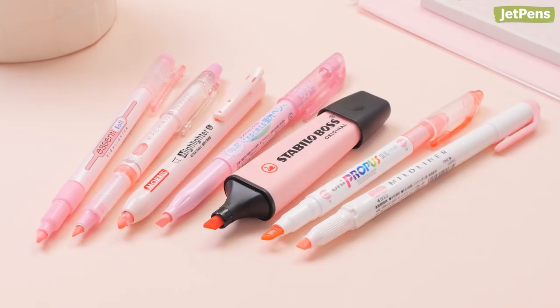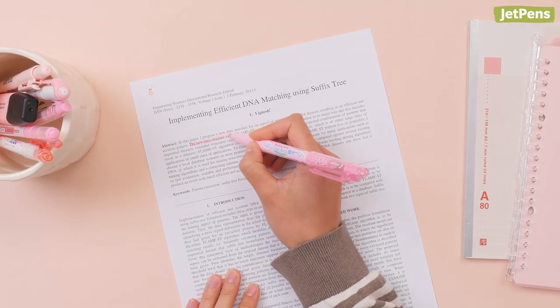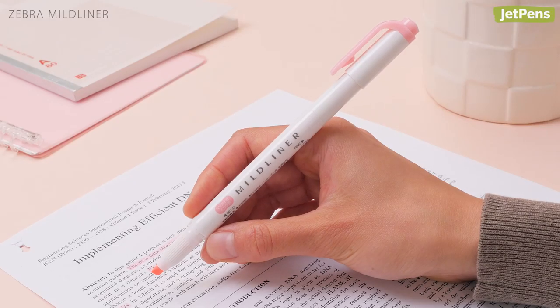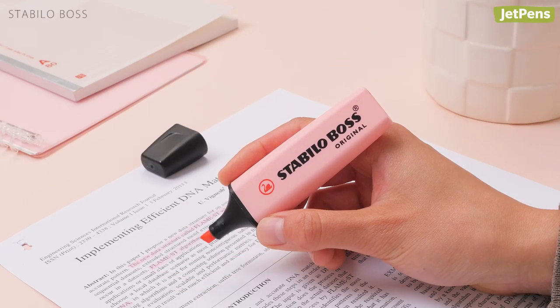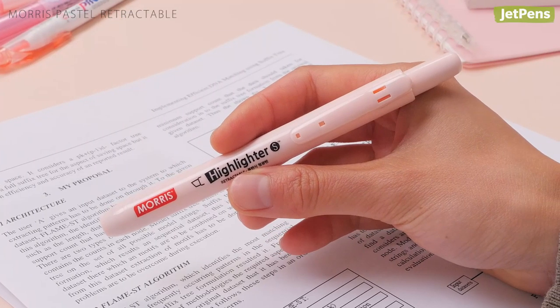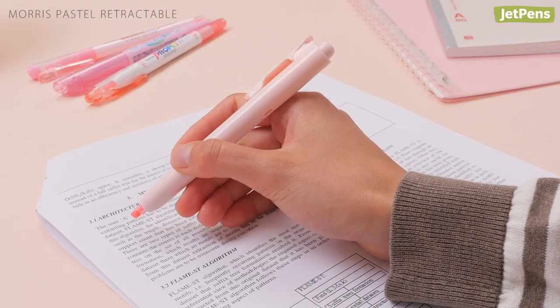Blush has a warm peachy pink hue that is easy on the eyes. This sampler has 7 highlighters, including the well-loved Zebra Mildliner and Stabilo Boss Pastel Highlighter. The Mors highlighter is also a customer favorite — it's retractable, so you don't have to worry about missing caps.